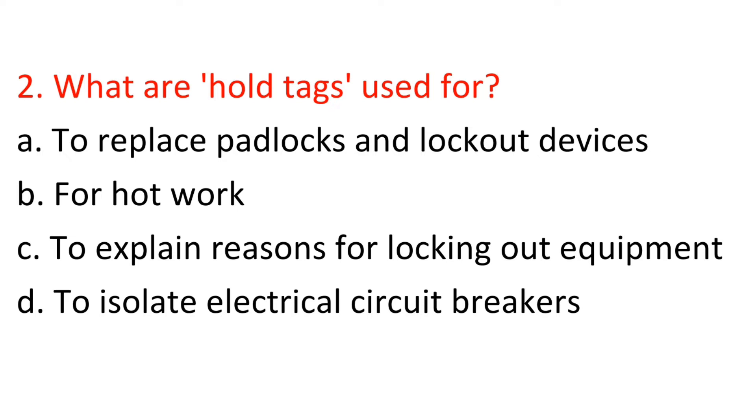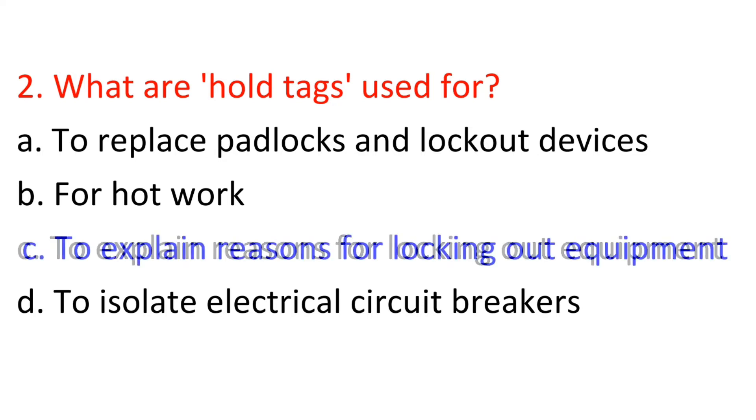Question 2: What are hold tags used for? A) To replace padlocks and lockout devices, B) For hot work, C) To explain reasons for locking out equipment, D) To isolate electrical circuit breakers. Answer: C — To explain reasons for locking out equipment.